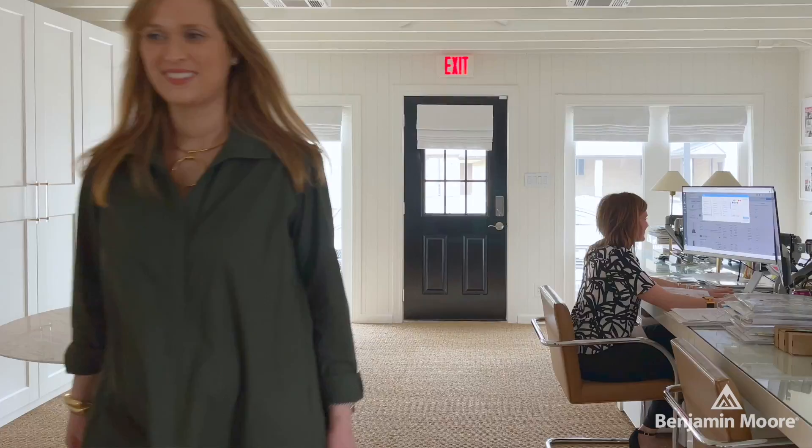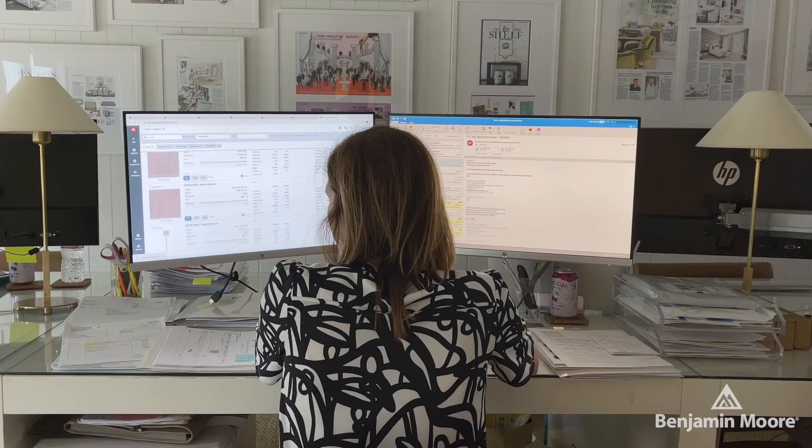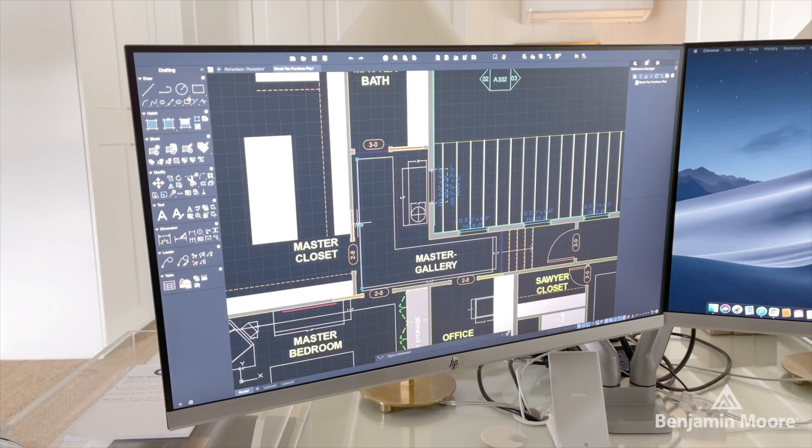We begin every project primarily by creating a floor plan or a furniture plan. We use a program called AutoCAD in our office. This is super important because it allows our clients to feel confident and really trust that we are picking all of the right things for their room — things that are going to make sense for the way the furniture flows, that people are able to move comfortably within the space, and that all of the furniture relates to one another in terms of scale.